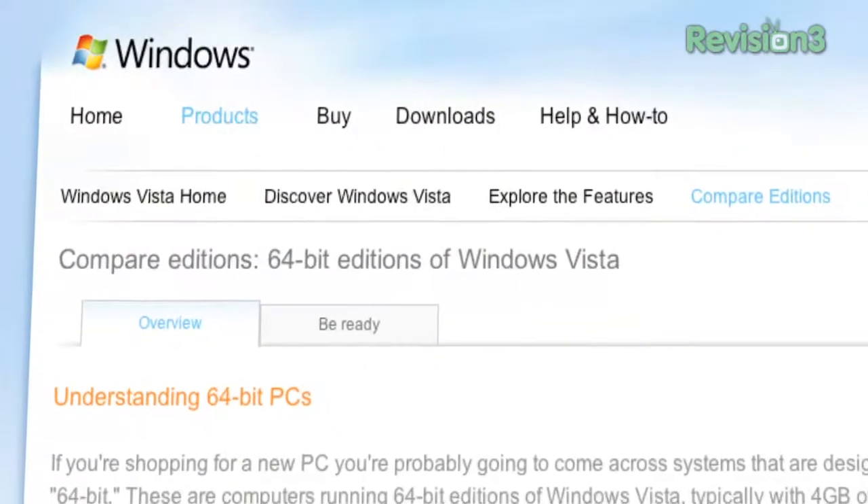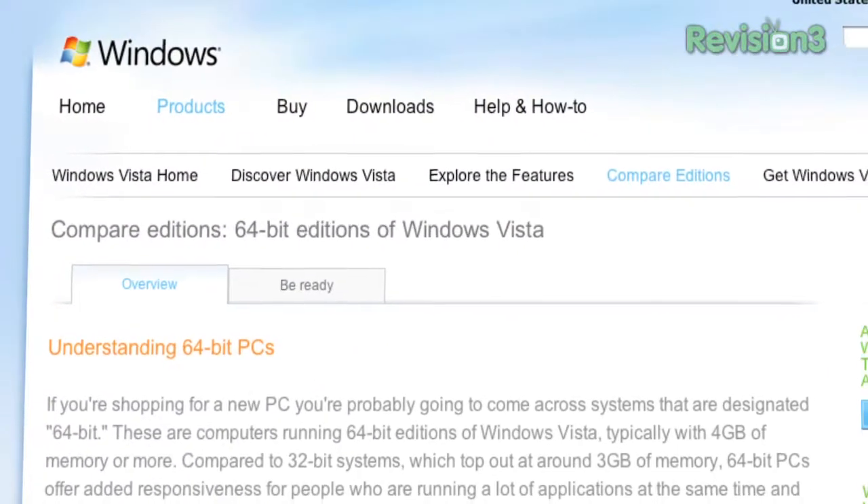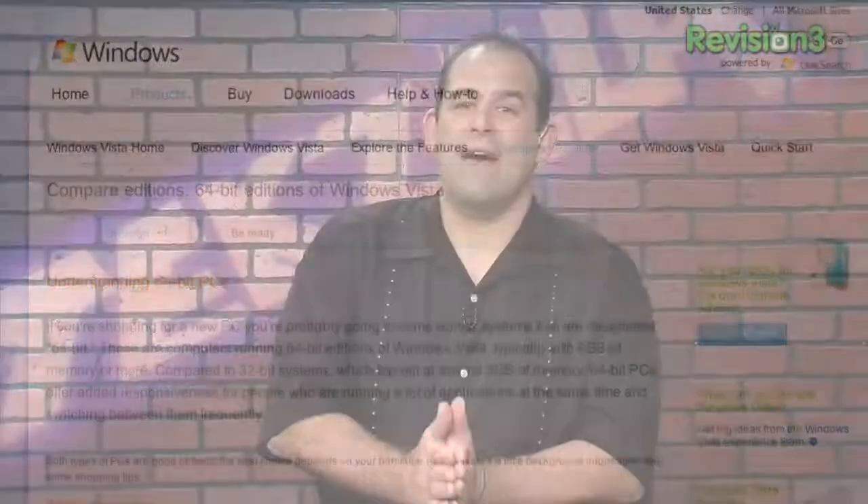Memory companies want you to buy more expensive memory because they make more money. That said, if you're doing serious gaming, video editing, and that sort of thing, a lot of folks are running 64-bit Vista or Windows 7 machines with at least 6 gigabytes of RAM on a Core i7. Folks building Core i7 machines now should buy a kit specifically designed for Core i7, as there have been compatibility issues with older DDR3 memory and the motherboards these machines use. Keep researching, as things could change.